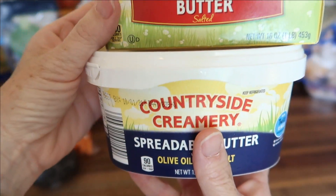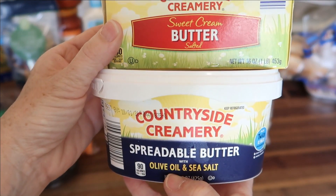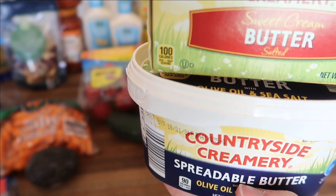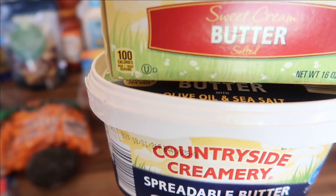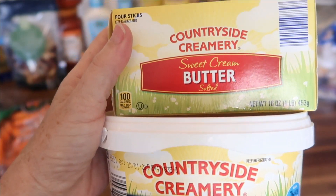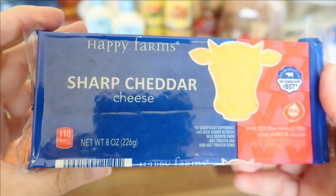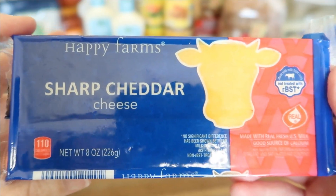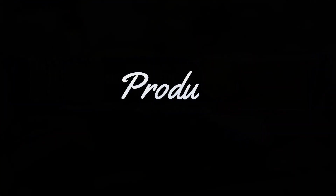Lastly for cold items, I have the stick butter and the olive oil and sea salt spreadable butter. I purchase these every time I go to Aldi's — the sticks are $2.89 and the spread is $2.25. Both of these freeze very well. I also have the Happy Farm sharp cheddar cheese, an 8-ounce block for $1.69.